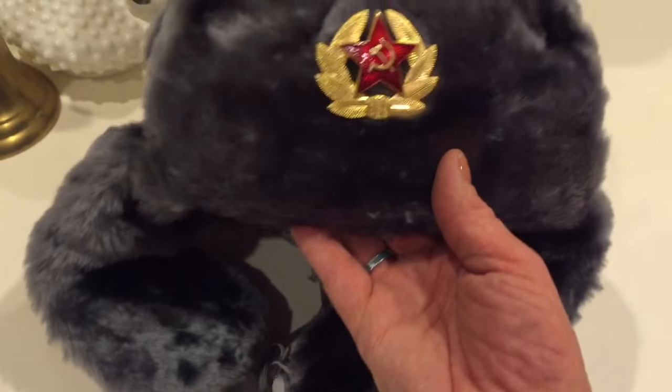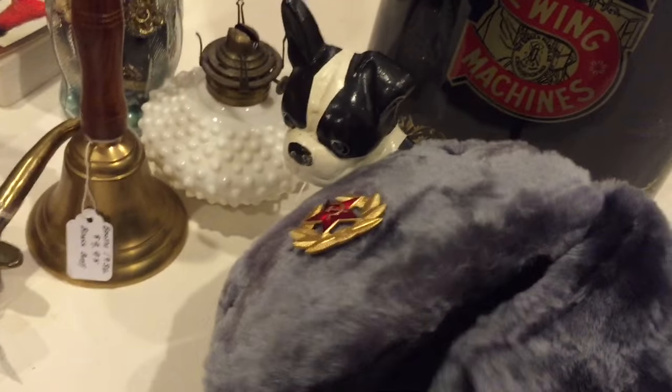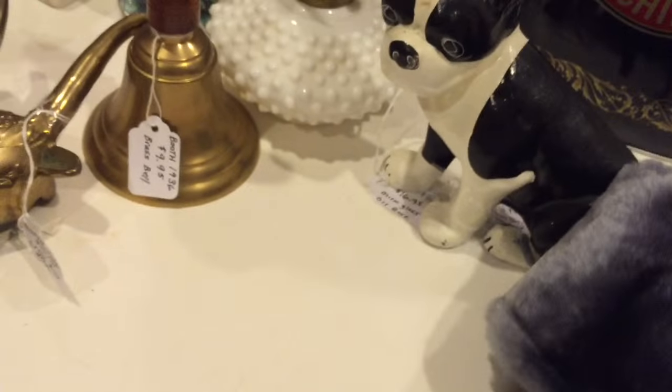The last thing I'm taking in is this vintage Russian military issue winter hat. It has this little emblem on the front and I put $16.95 on it — seems to be the number I'm going with this time.